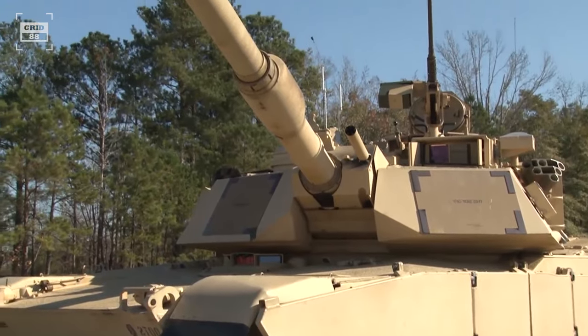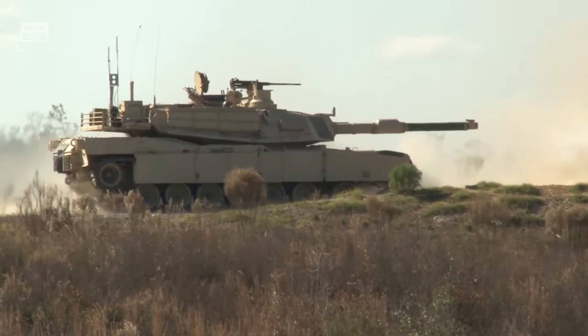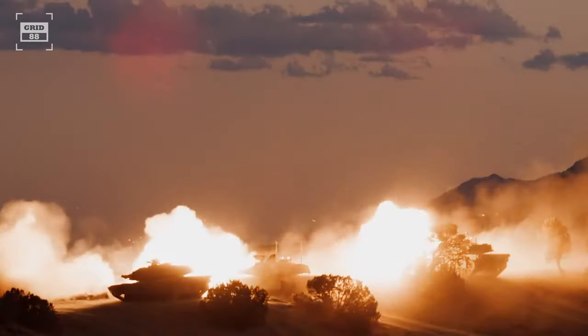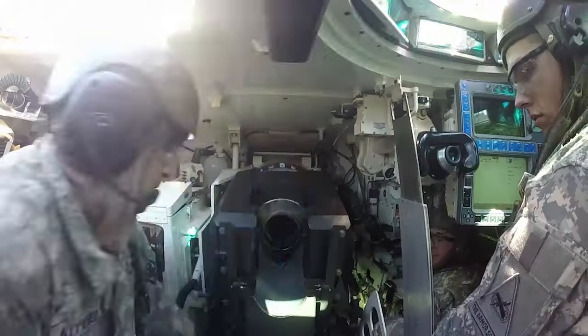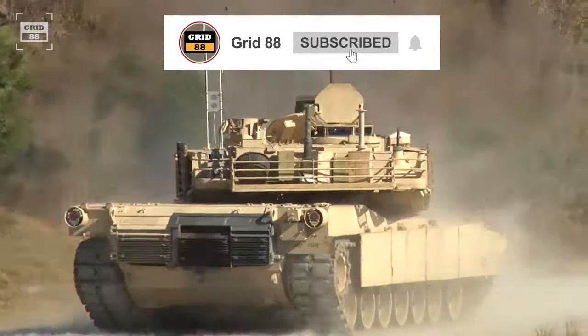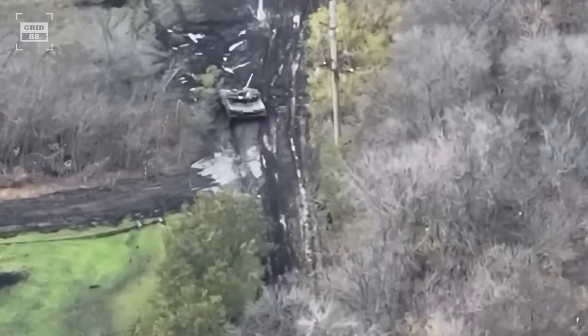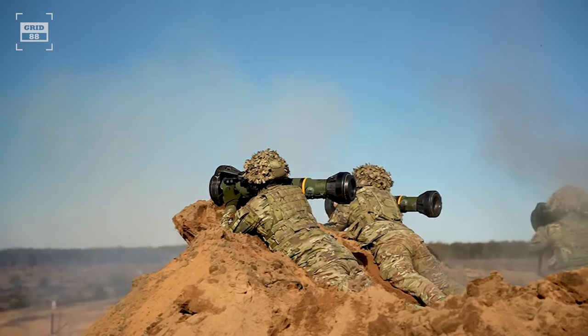In modern warfare, one of the most challenging weapons to counter are tanks. These formidable machines possess a unique blend of speed, armor, and firepower, enabling them to swiftly navigate the battlefield, endure attacks, engage enemy forces with their powerful cannons and machine guns, and penetrate deep into enemy territory. However, despite their might, tanks can be neutralized in several ways. Even infantry troops without heavy armor can effectively eliminate the most formidable and well-protected tanks when armed with the right weapons.